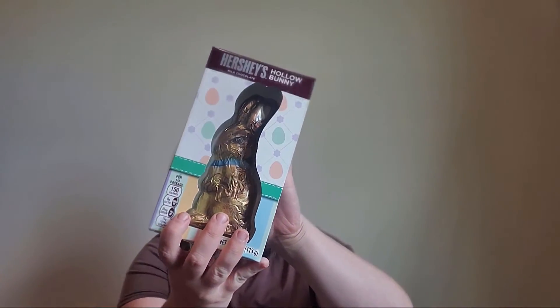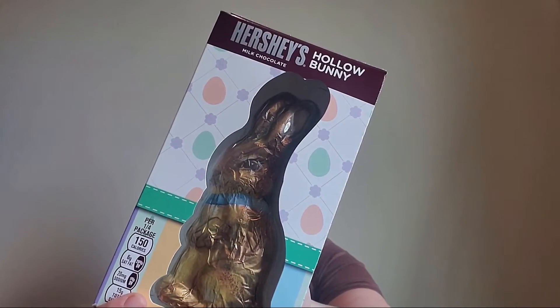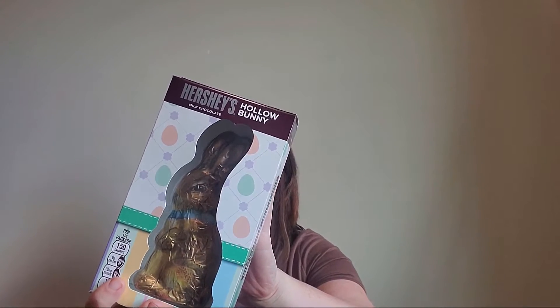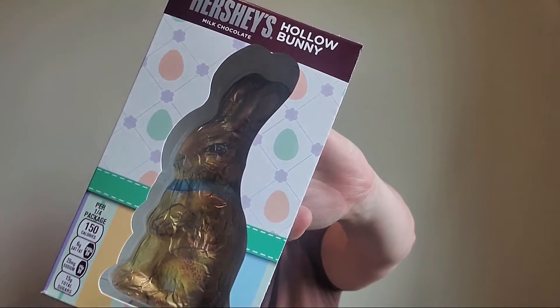That was all from Walmart. Next I went to Target. The first thing in my Target haul was this chocolate bunny. My son is allergic to wheat, eggs, and peanuts, and a lot of chocolate is processed with those. But Hershey is usually pretty good about that, and this one wasn't processed with any of those allergens — so it's a chocolate bunny he can actually eat. I didn't get a lot of food items because of his allergies, but I was really excited to find this.